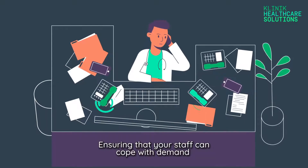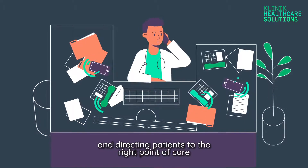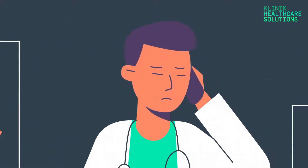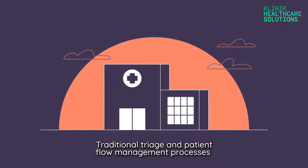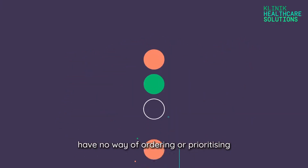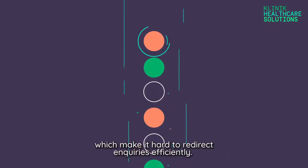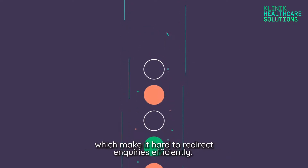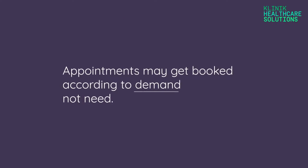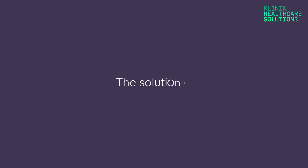Ensuring that your staff can cope with demand and directing patients to the right point of care are among the greatest challenges for GP practices. Traditional triage and patient flow management processes have no way of ordering or prioritising, which makes it hard to redirect enquiries efficiently. As a result, appointments get booked according to demand, not need.